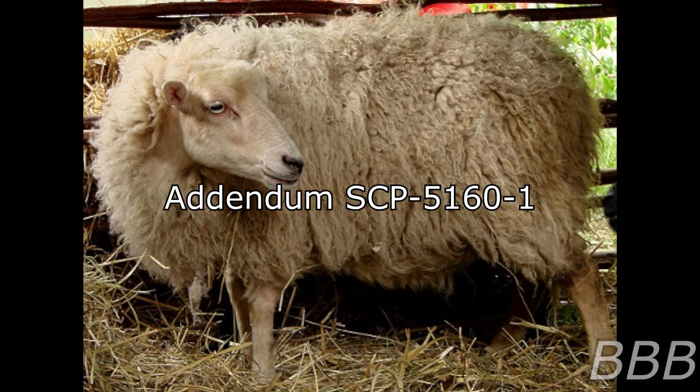Initial housing of SCP-5160 proved difficult, as it would repeatedly demanifest for long periods of time, only to reappear in various other rooms in the facility. Research personnel were able to lure SCP-5160 back to its usual enclosure using fresh fruits and other treats. However, after SCP-5160 had manifested in the site's break room, it was discovered that it had a fondness for reading knitting magazines. Upon being provided with several monthly subscriptions and a basket to keep old issues in, SCP-5160 was persuaded to remain in its enclosure for extended periods of time.